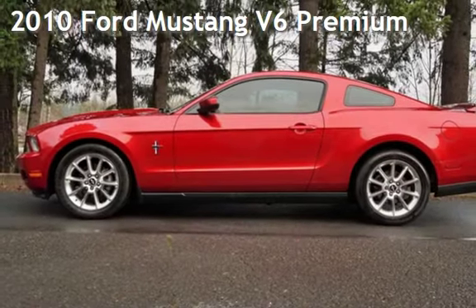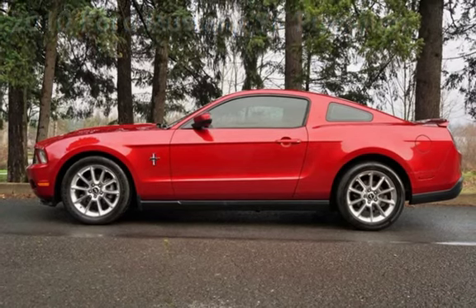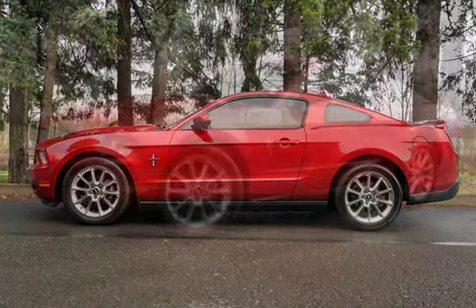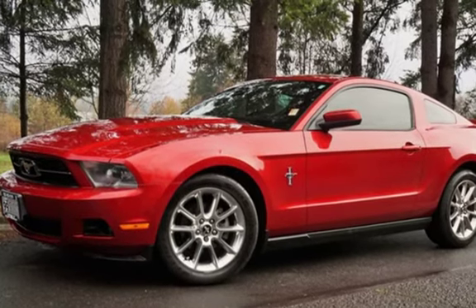Check out this pre-owned 2010 Ford Mustang V6 Premium. This two-door coupe has a six-cylinder, 4.0-liter V6 engine, with rear-wheel drive, and a five-speed manual transmission.